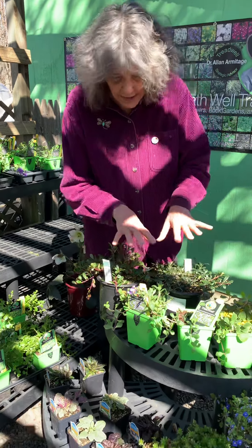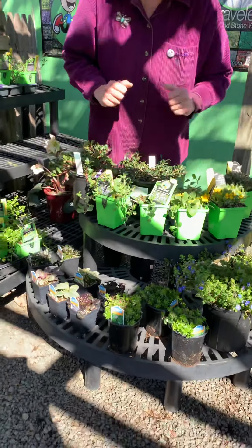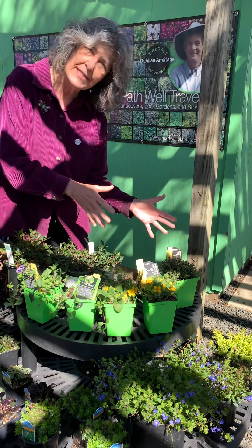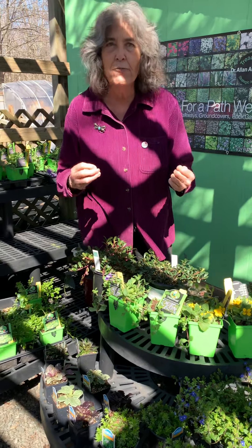Even on our second day open we have enough ground covers to really get the ball rolling. I've kind of divided them into native ground covers on the top shelf, non-native ground covers on the bottom shelf, shade ground covers on this side, and sunny ground covers on this side. I thought it would be fun to just see what you can put in right now.